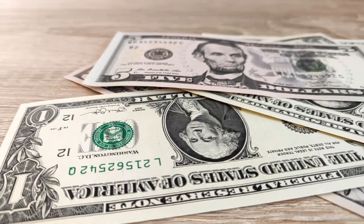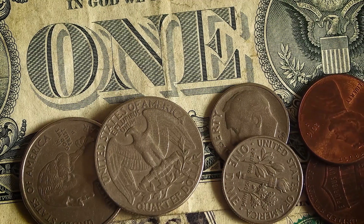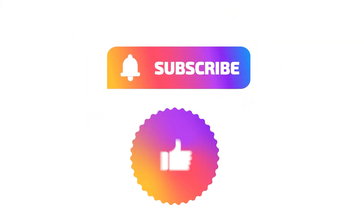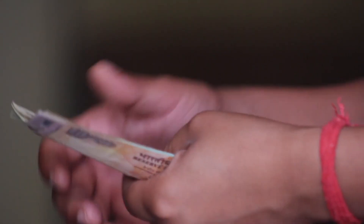Before we move any farther, welcome to MoneyFlow, where we will teach you the most recent making money online ideas, tips, and techniques. So hit the subscribe button and give it a thumbs up for more money-making techniques, and don't forget to leave a comment below.